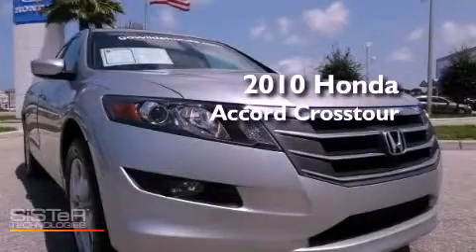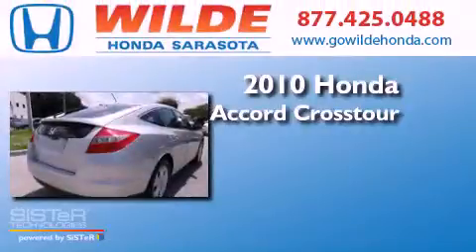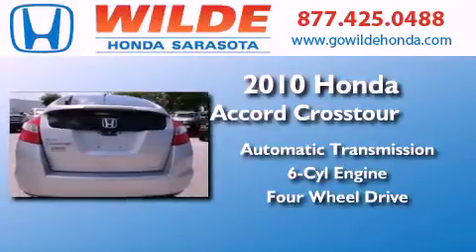This is a 2010 Honda Accord Crosstour. This wagon has an automatic transmission, a V6, and the added safety and control of four-wheel drive.